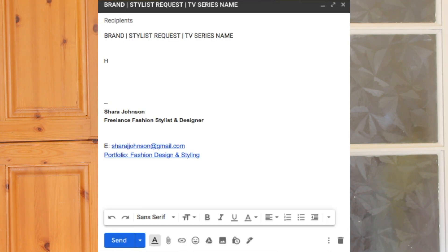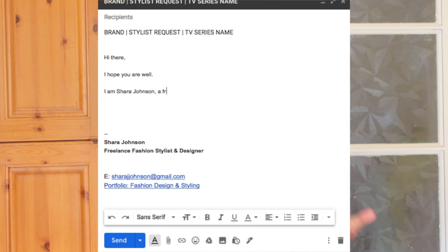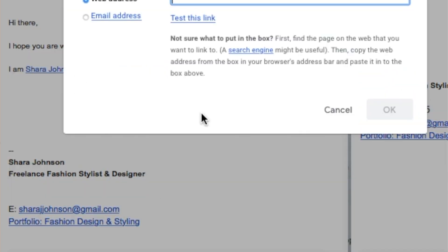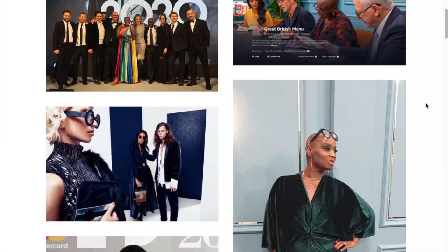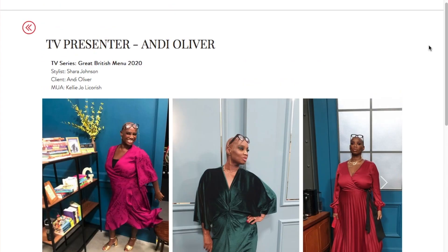I start off by saying 'Hi there, I hope you are well.' If you know the person's name you can say 'Hi Charlotte' or 'Hi Chloe.' I personally don't like to start with 'To whom it may concern' because it comes across too formal — when you're reaching out to a PR agency it's okay to be friendly. So I say: 'Hi there, I hope you are well. My name is Shara Johnson and I am a freelance fashion stylist.' If you've never been in contact with this PR company before, it's very important to establish who you are straight away. I put a hyperlink from my name to my website or portfolio so they can see I am a legitimate stylist.